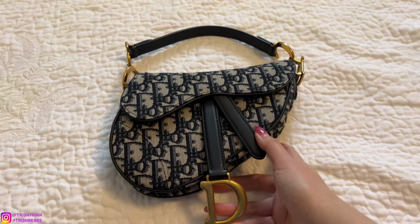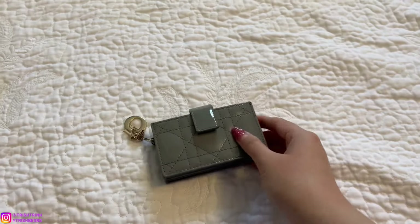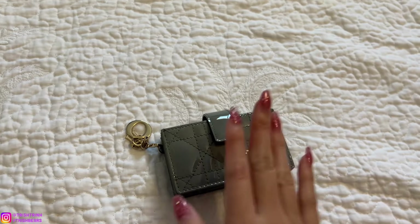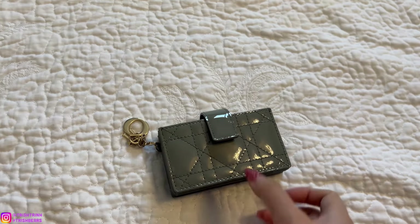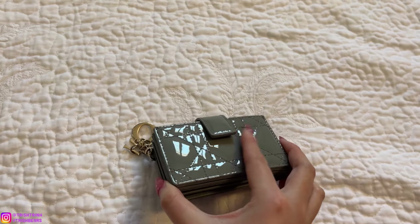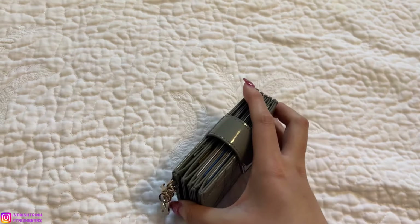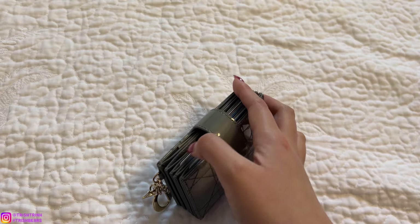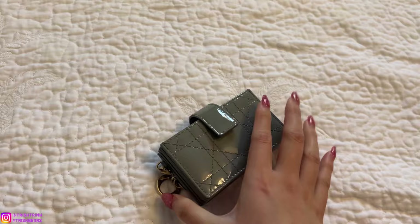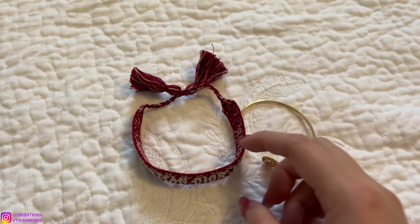That is my handbag favorite. Next is the small leather good. I always alternate between two small leather goods, and last month it was this one — the Lady Dior five-gusset card holder in patent cannage. It's a shiny patent material with a cute detachable Dior charm. You get five slots but you can fit way more than five cards in each slot. I've had this for many years and it's still so good.